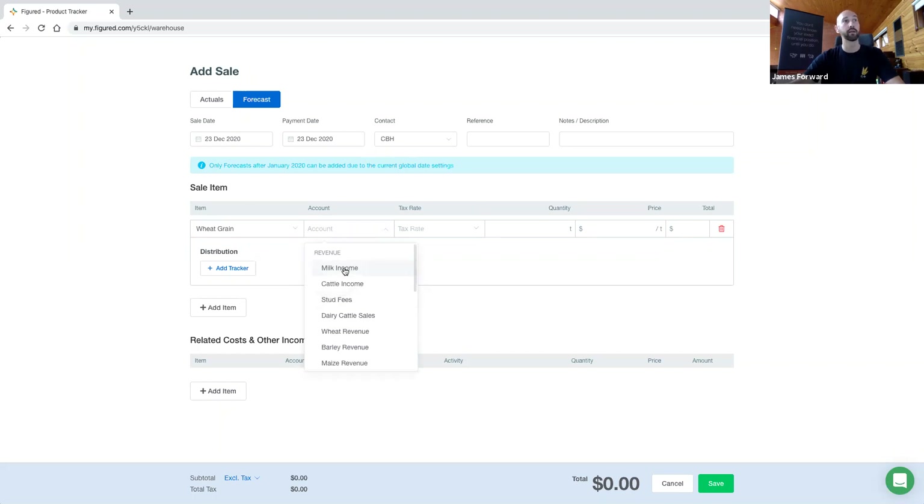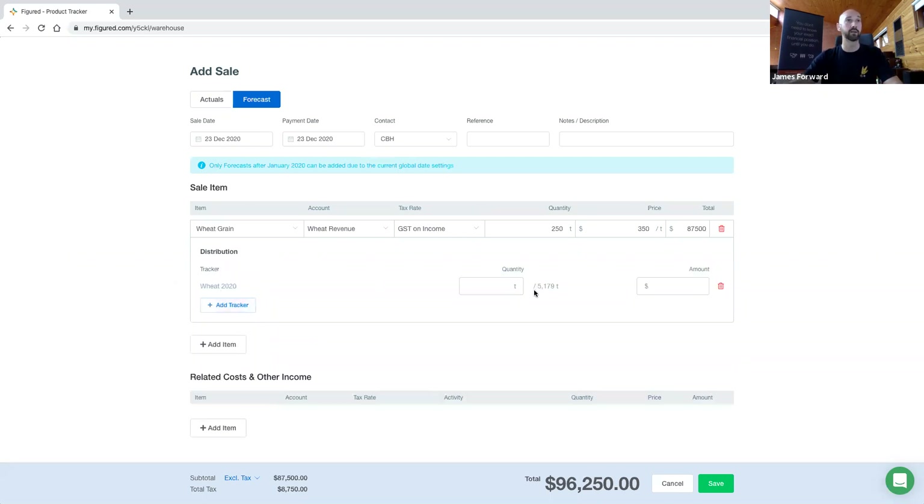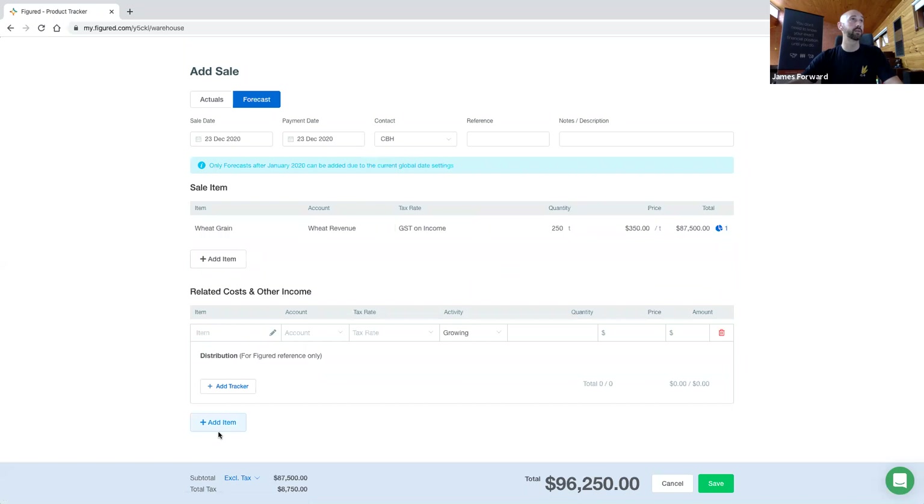We know that multiple people like recording revenue to different accounts, so wherever you'd like it to go, you can make it go there. How much are we going to sell? 250 tonnes. We've got a great price — $350 a tonne. Underneath that, it's going to ask for distribution — effectively saying, where is this inventory coming from? So we're told we're selling wheat grain, and underneath it's picked up all of the various wheat trackers we've got. If you had 15 wheat trackers, you'd see all 15 listed in here. This is going to come from our 2020 stock — we've got 5,179 tonnes left to sell. We're only going to sell 250 of that.